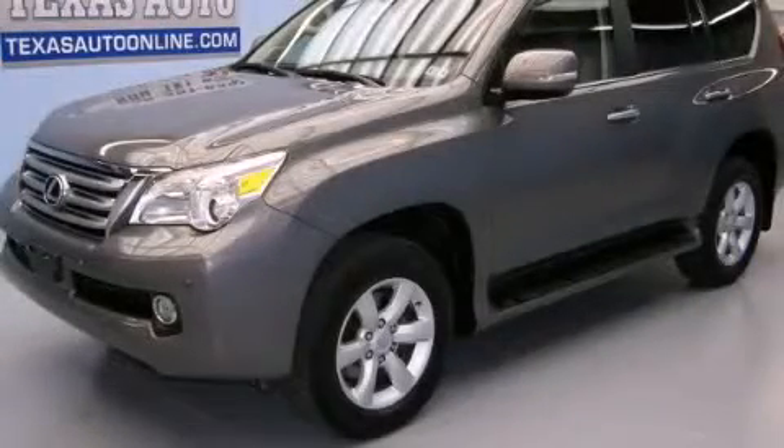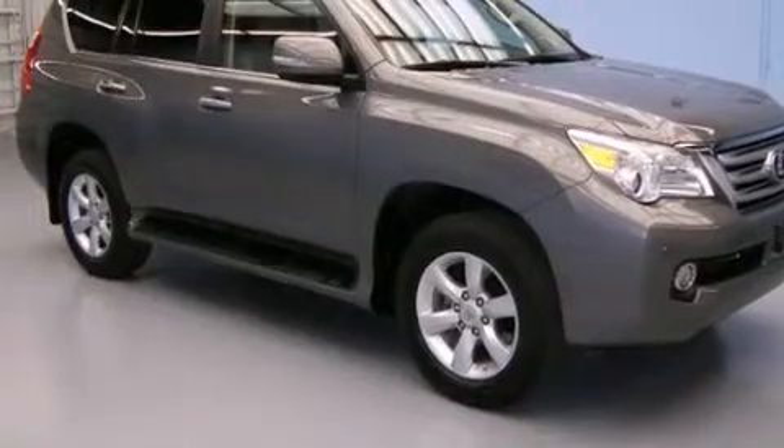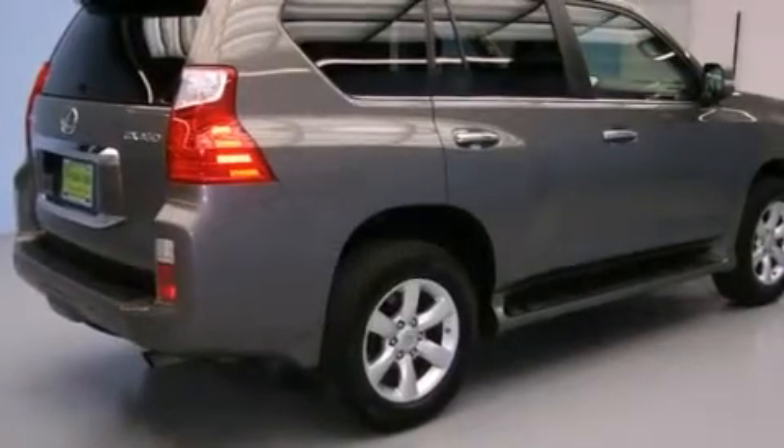This is a 2010 Lexus GX460, a drive in shape that provides endless luxury. It has a 4.6-liter 8-cylinder engine and an automatic transmission.